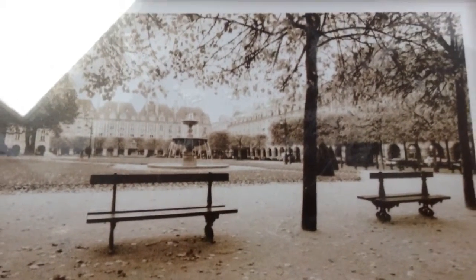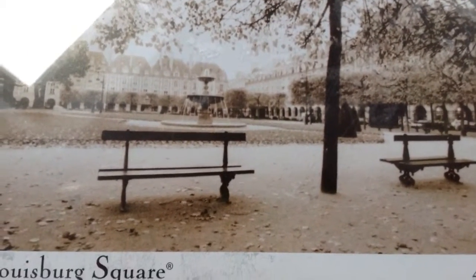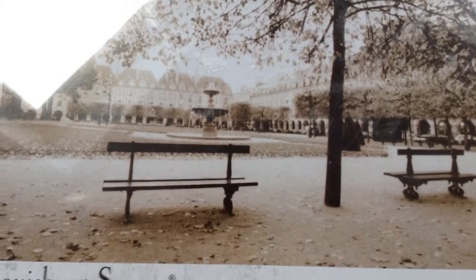Hey guys, so today we're going to do a Birmingham haul from when I went to Birmingham. Let's get started.